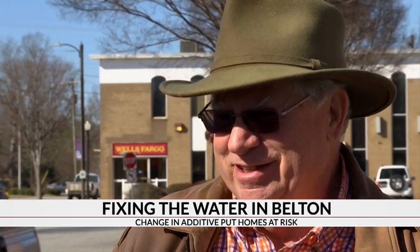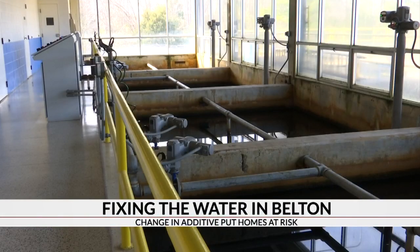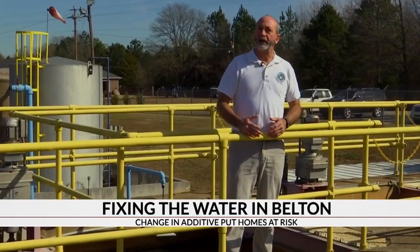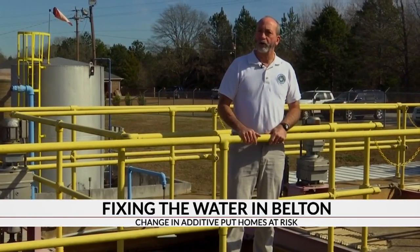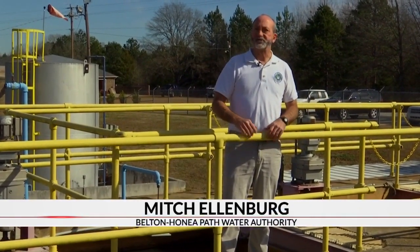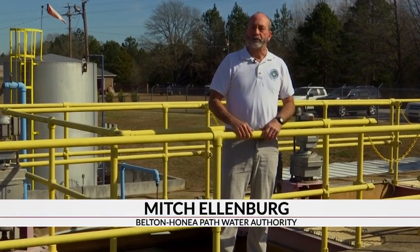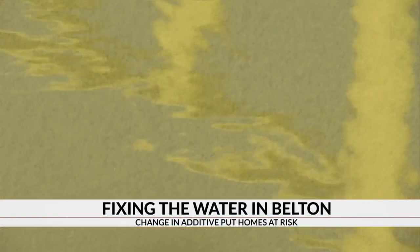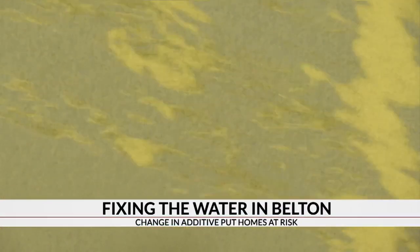I'm not happy about that, but I don't know what the answer is other than change your pipes. Let's start with the good news. The Belton Honeyopath Water Authority does have a solution. We figured it's best to add a corrosion control program. What that's going to do is coat the pipes, and we decided to just do it from here at the water treatment plant, and that would serve everybody.